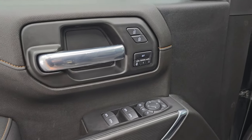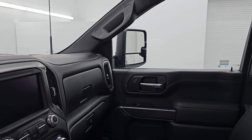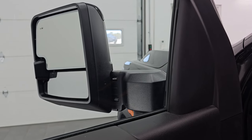Power windows, locks and mirrors. These mirrors do power fold in and power fold out, and then power telescope out and in. I always like showing both sides so you know that both sides are working properly.